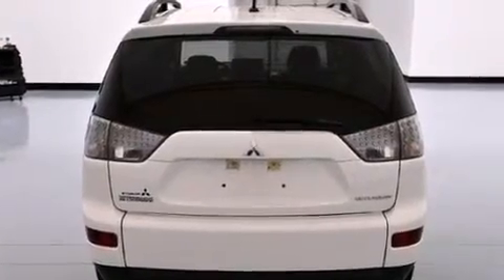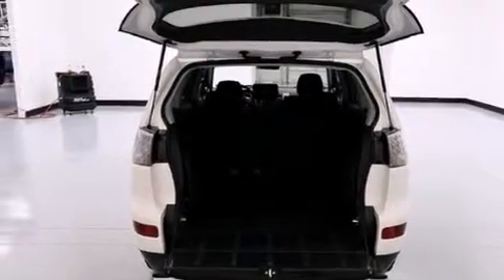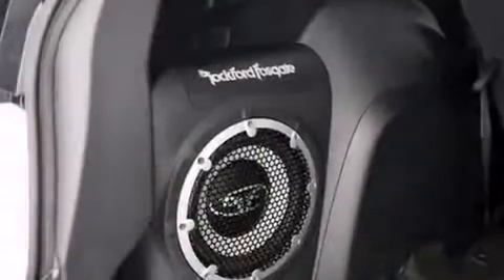Rear seat child-proof door locks, a rear window defroster, a traction control system, and an engine immobilizer theft deterrent system.